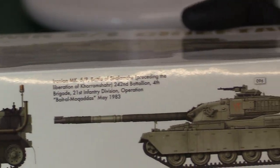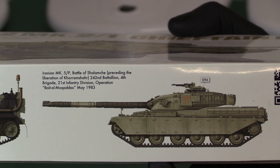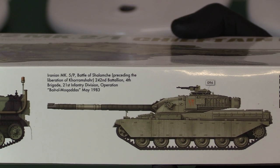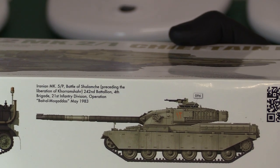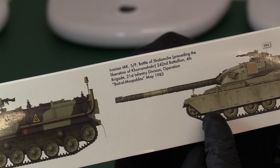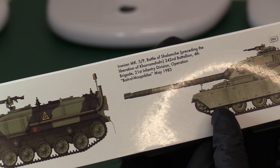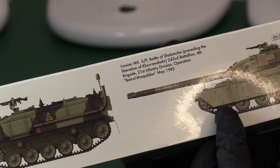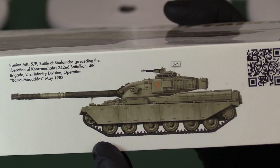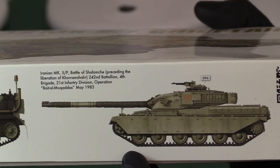There's a very interesting point about the Chieftain on the box: it's actually an Iranian Chieftain. I personally wasn't aware that we'd sold these to the Iranians — I guess this was in the late 70s when the Shah was still running Iran. The Americans similarly sold Tomcats to the Iranians just before the fall of the Shah. The box describes the Iranian Mark V at the Battle of Shalemansh, preceding the liberation of Khorramshahr, with the 242nd Battalion, 4th Brigade, Operation Beit al-Maqwadas in May 1983 — a real big battle against the Iraqis during the Iran-Iraq War.